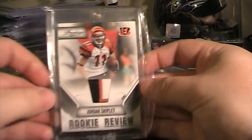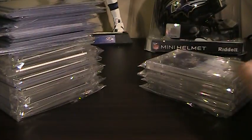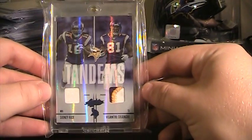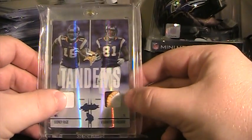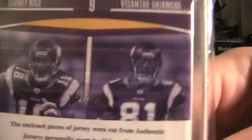Next, from 2011 Prestige, is this 3-color George and Shipley patch, not numbered. From 2010 Absolute, it's a dual patch — a 1-color and 3-color of Sidney Rice and Vasanti Shanko for the Vikings, numbered 12 of 25, so short printed on that one.